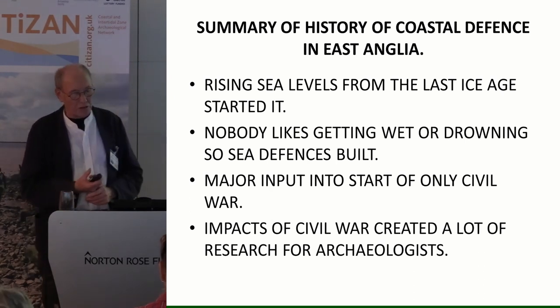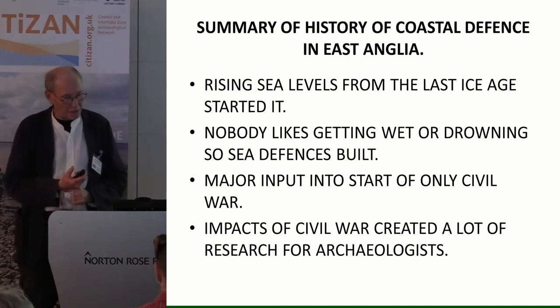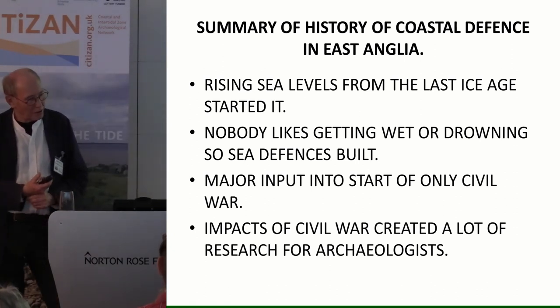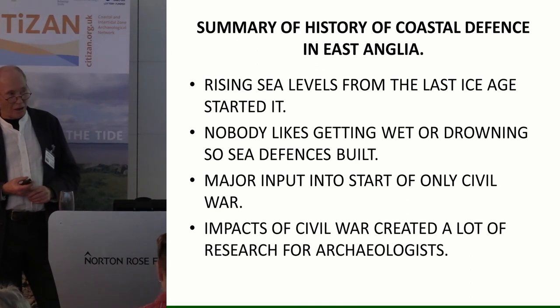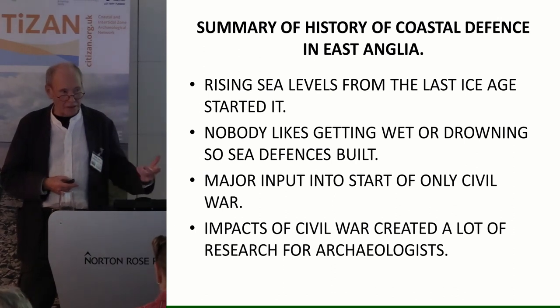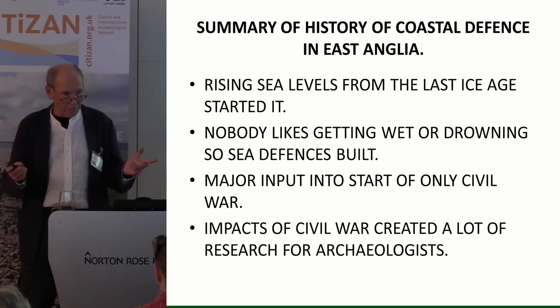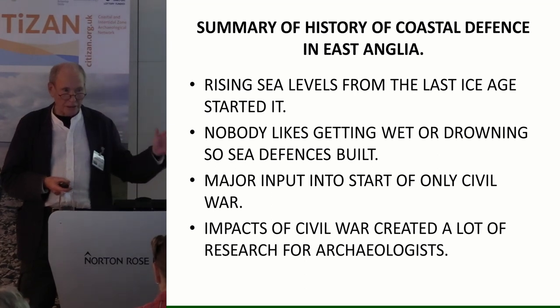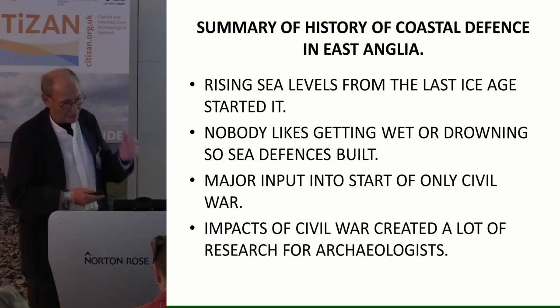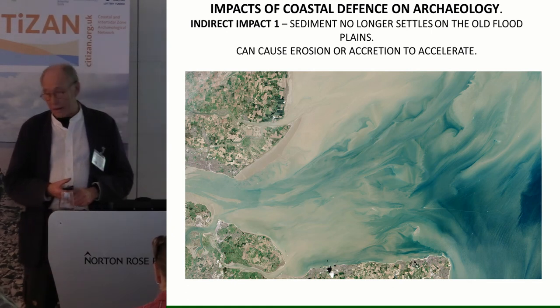In summary of the history of coastal defences: the last ice age started it, nobody likes getting wet or drowning, so defences were built. There's been major input from the start of the Civil War, and the Civil War itself has created a lot of research for archaeologists — one of the impacts. Also worth noting is that every civilization, whether Aboriginal Australian or First Nations Canadian, has its own great flood myth. Ours is Noah and the Ark, but every single civilization seems to have this story.